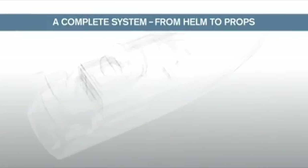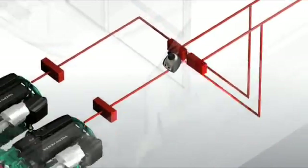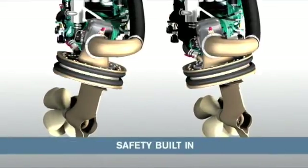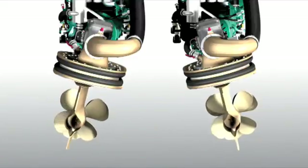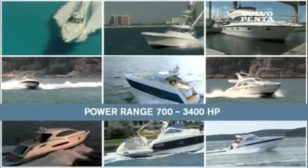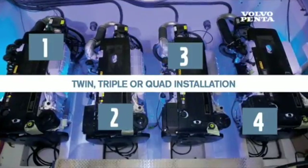Volvo Penta IPS is a complete and fully integrated propulsion system. From helm to props, this gives perfect functionality and reliability for peace of mind and easy ownership. All components are Volvo Penta off-the-shelf parts. You'll get perfect reliability and easy service with one contact for the whole package. Safety is built in with full redundancy in the EVC system, robust construction, and flexible suspended pods. The diesel range delivers power from 700 to 3400 horsepower equivalent, perfect for planing boats from 30 to over 80 feet. There is also a V8 gasoline alternative. Volvo Penta IPS is available as a twin, triple, or quad installation.